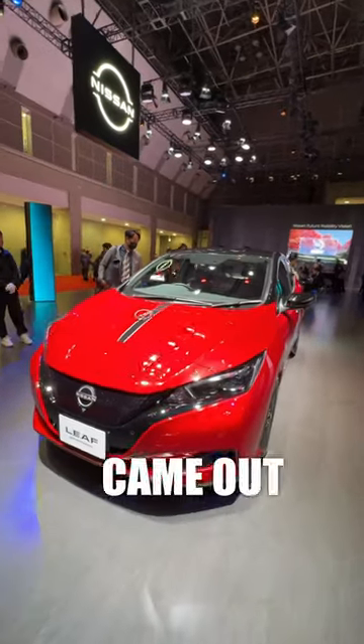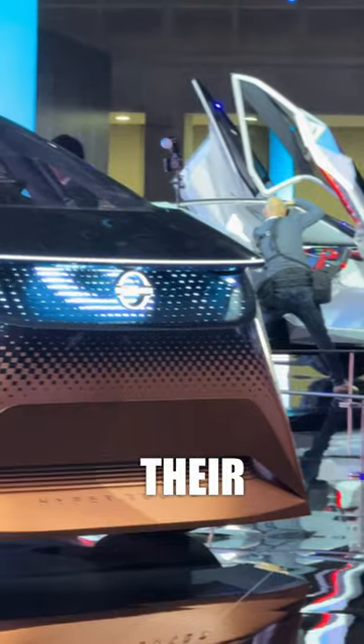Over a decade ago Nissan came out with the Leaf and is now charging ahead towards sustainable options. I had a first-hand look at two of their concept cars on stage.